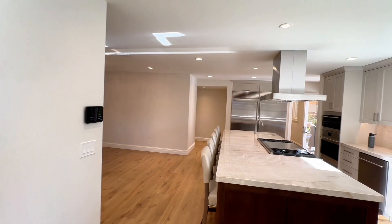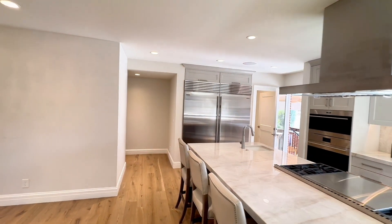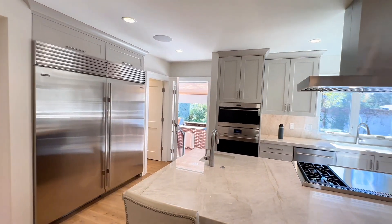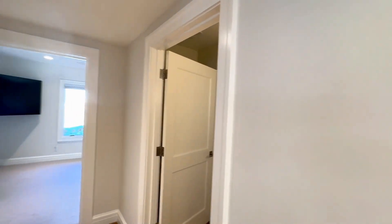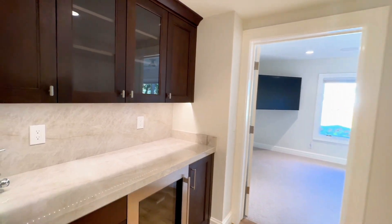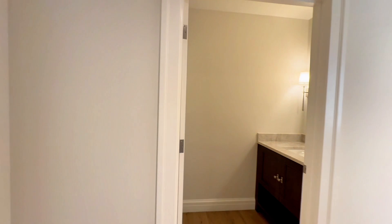This kitchen is amazing. You have that large Sub-Zero fridge, a Wolf oven, microwave, warming drawer, and Wolf range. Just off the kitchen there's a little bar area, and the kitchen also has a really lovely pantry. And there's a powder bath as well.